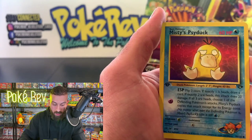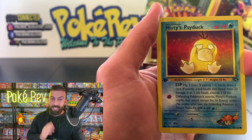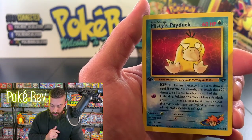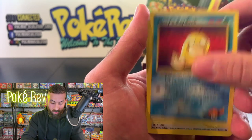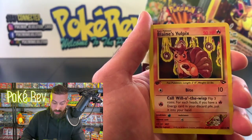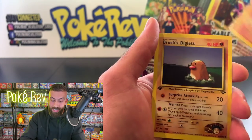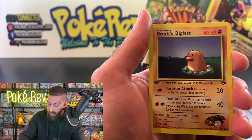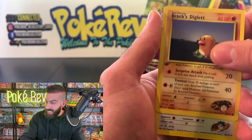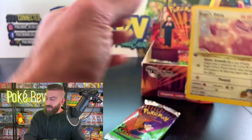Koga's Weedle, Misty's Psyduck — I think I saw this in a PSA 10 sell for around 40 bucks. The centering looks really good on it — wouldn't be surprised to get at least 40 bucks, or if you're a collector, just put it in your collection! Blaine's Vulpix — this set has really good non-holos hitting many fan-favorite Pokémon.